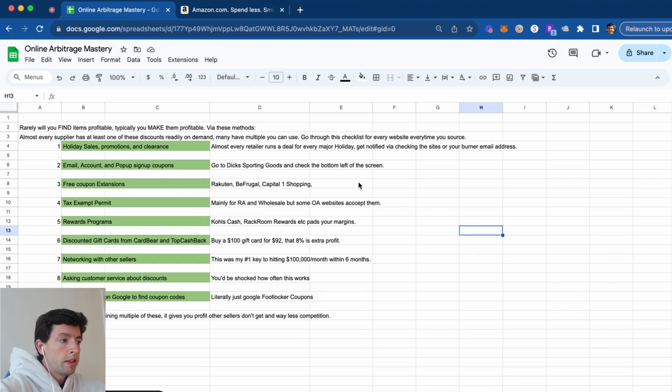I'd really recommend taking a screenshot of this and understanding that almost every supplier has at least one of these discounts readily available on demand, and many have multiple that you can use and combine. It's really important to run through this checklist with every website you're analyzing, primarily doing storefront stocking as a beginner. Understanding the main ways of getting products cheaper leads to less competition, less price tanking, and more products being profitable that aren't going to be profitable for other sellers. It's understanding holiday sales, promotions, and clearance — basically every retailer runs a deal every time there's a major holiday. You can get notified of this stuff by just checking the sites or talking to other sellers, and use a burner email address that gets notified of deals forever for free.